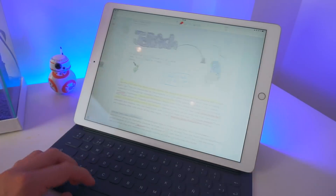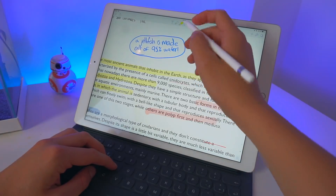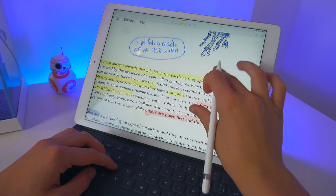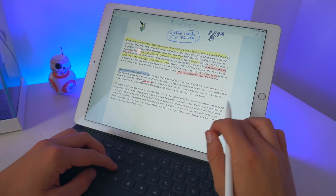Next up is Notability. If you don't live under a rock, you probably know Notability because it's a must-have if you have an iPad and you're a student. It literally changes note-taking forever — it replaces all of your journals, and you simply bring an Apple Pencil and your iPad. With Notability, you can highlight, mark up stuff, and you can even record your teacher. If your teacher is speaking too fast, you can press the record button and it will record their voice, which is so handy.